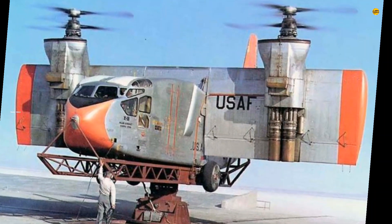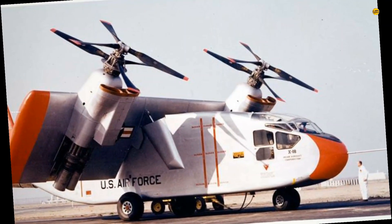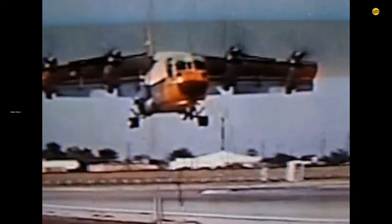The Hiller X-18 stands out in the history of United States Air Force aviation as an extraordinary example of ingenuity.